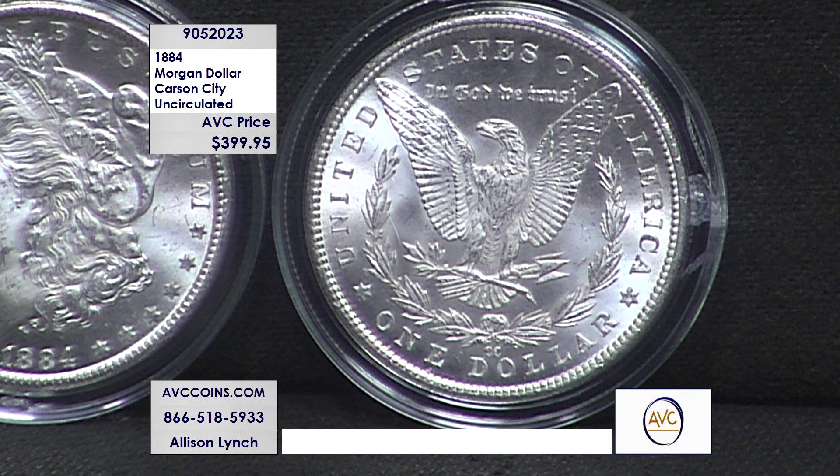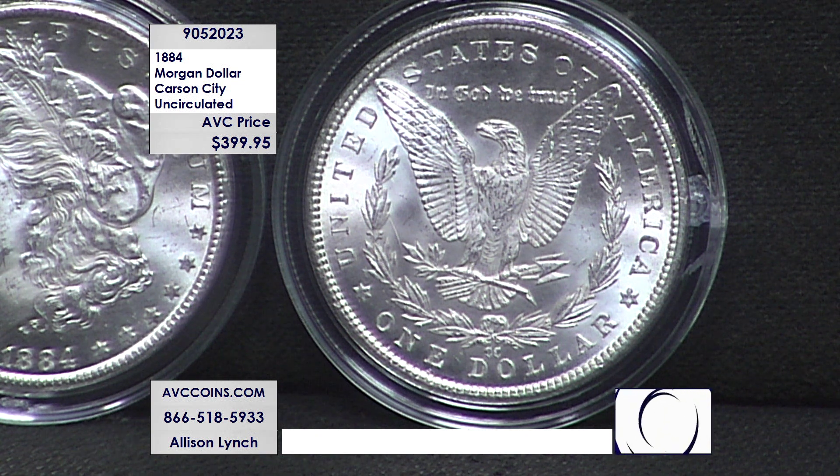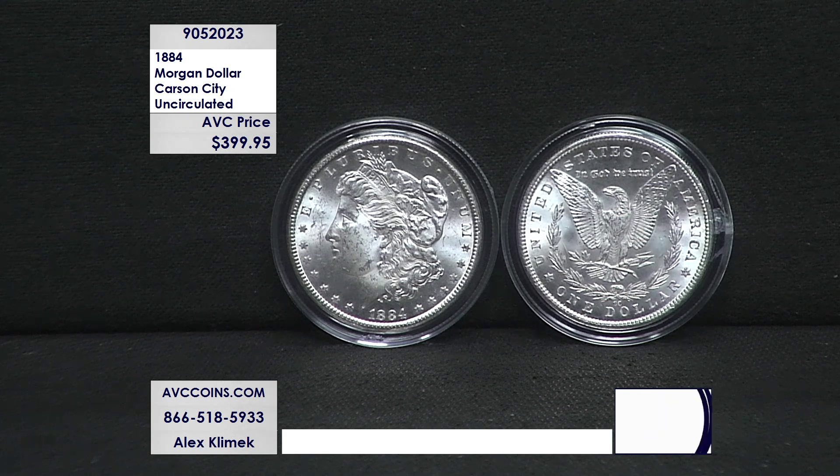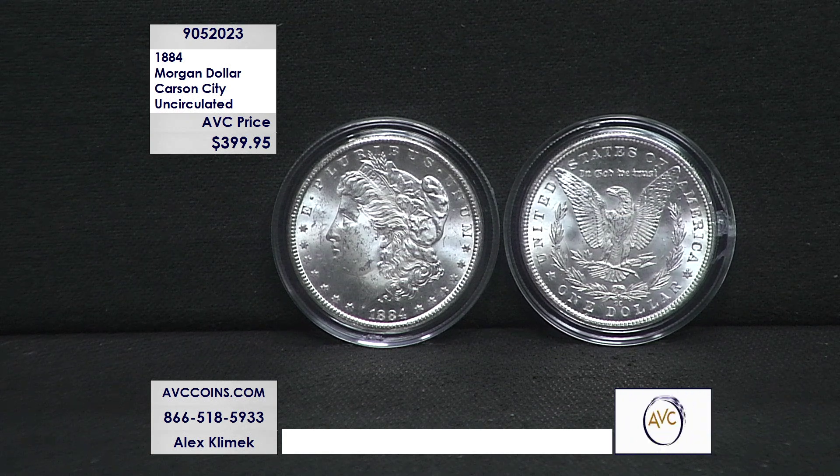Carson City coins were made because of the westward expansion and the need for money in that part of the country — just mint them there and push them through. And yet still today, some of these beautiful coins do exist, and we have them here tonight.